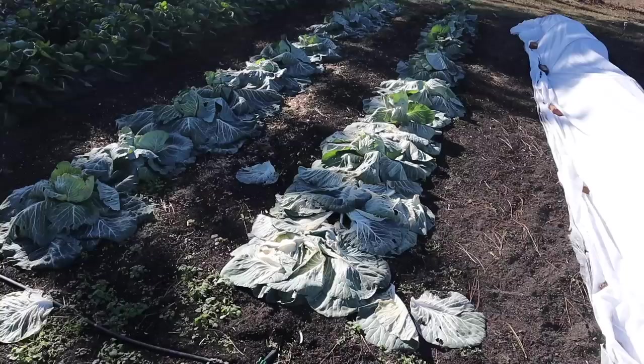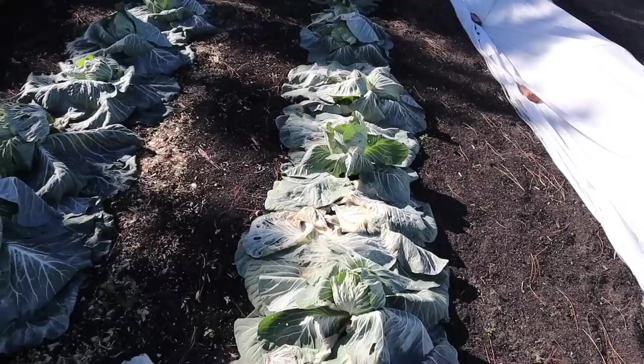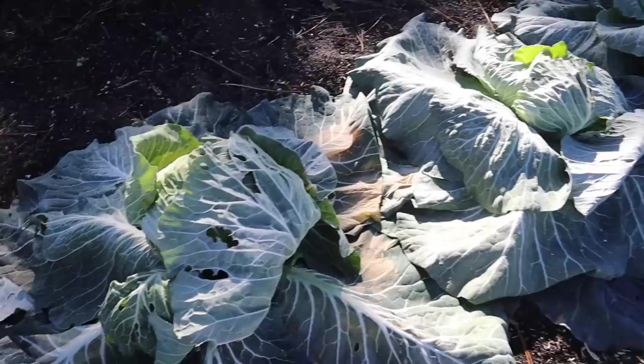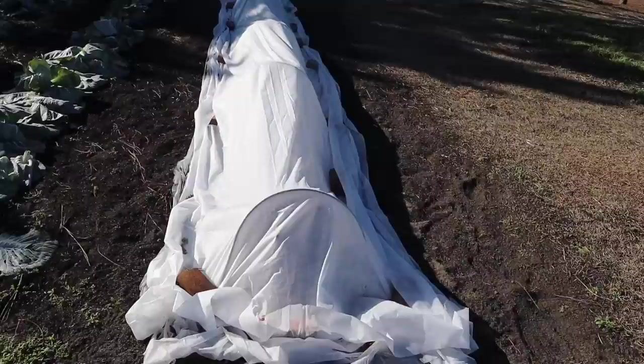Our cabbage took a pretty good beat down, not quite as bad as the broccoli. I did come in here and harvest about five heads of this Bravo cabbage that were kind of close to being ready — they weren't that big, but figured I'd at least save those. The rest of the heads that we left out here, I'm not so sure about. Some of these Megaton heads are getting pretty close and may make it. This Capture cabbage down here wasn't really close — you can see it's just starting to form some heads — and this variety tends to be pretty cold hardy, so if any of them are going to make it, I would guess these Capture heads might.